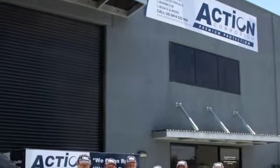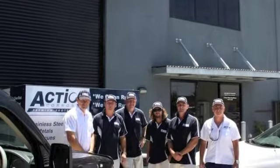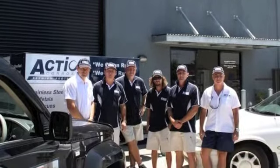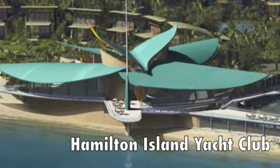Action Corrosion is a wholly Australian owned and operated company which commenced trading six years ago. Our initial focus is in the area of hotel and resort commercial rust removal and protection. An example of our early work is the restoration of the Hamilton Island Yacht Club.